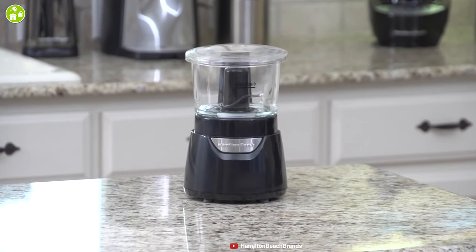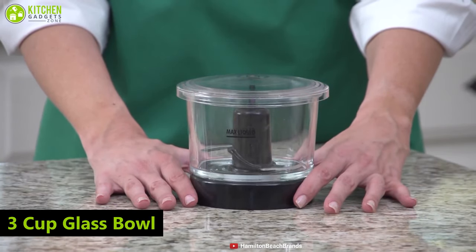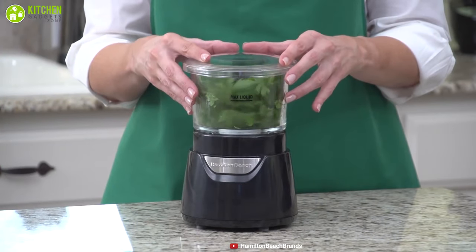Meet the Hamilton Beach Stack and Press, which can make your chopping effortless. This mini food processor comes with a 3 cup glass bowl. The bowl is durable enough to resist stains, scratches, and odor. It's very easy to use — just simply stack the glass bowl onto the base and start pressing to chop.